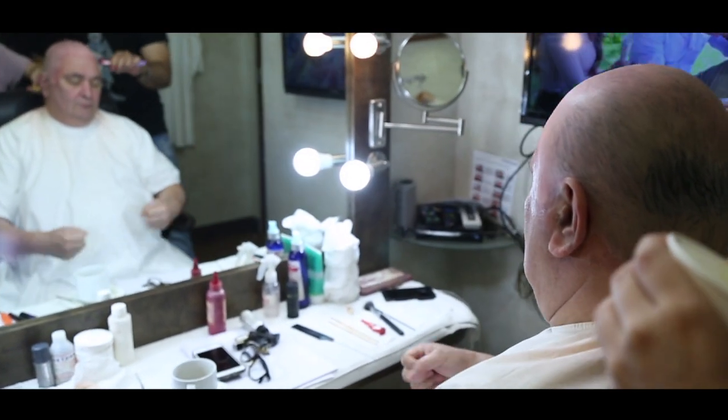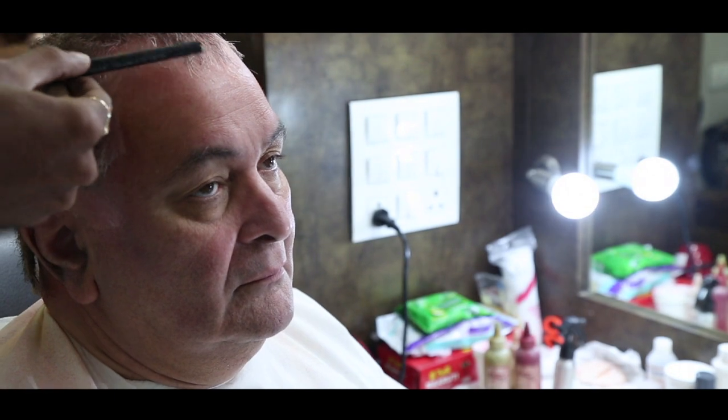Hats off to Rishi Ji, who used to manage it every day. It was about 2.5 hours for him to wear the makeup, and after pack-up it took additional time to remove it.